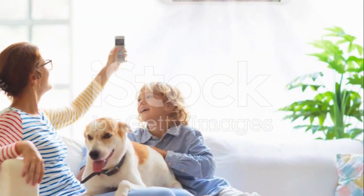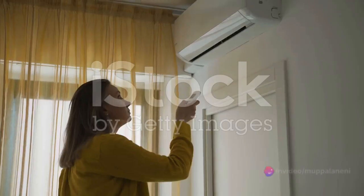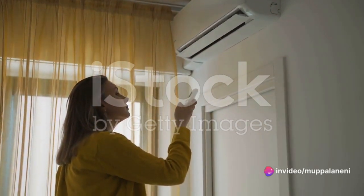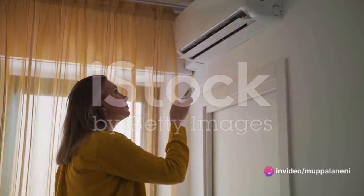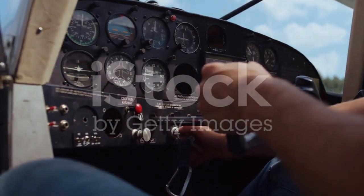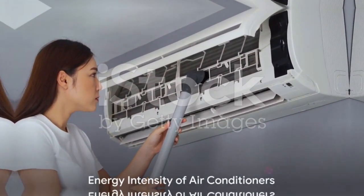Air conditioners — those trusty units that keep us cool on scorching summer days — are responsible for the emission of over 1 billion tons of carbon dioxide each year globally. That's 1 billion tons — more than twice the carbon footprint of the entire aviation industry.